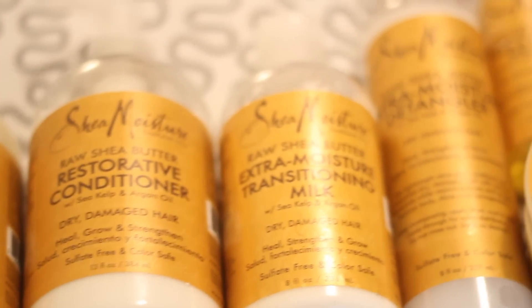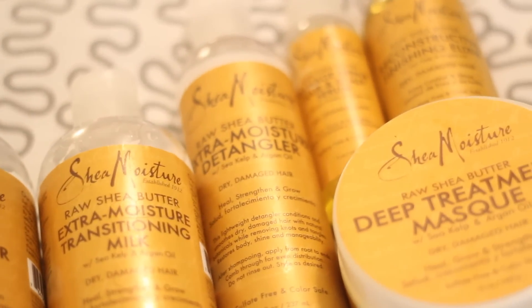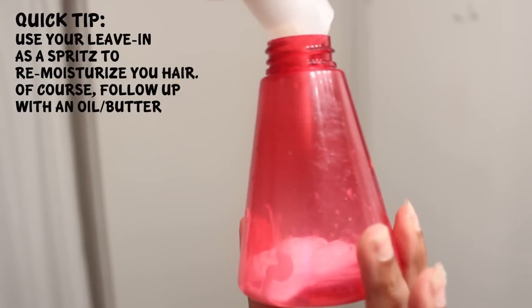My favorite products from the line are for sure the shampoo, the deep conditioner, and the Raw Shea Butter Extra Transitioning Milk. I really love this product. Once I use the hair milk, my hair stays moisturized all week. And what I even like to do sometimes, if I'm feeling a little dry, I will take a little bit of that, put it in a water bottle, add some water just so it becomes sprayable, and go ahead and spray my hair with that. Amazing little product — I love it!